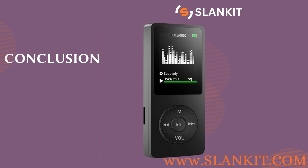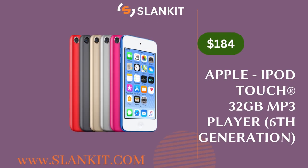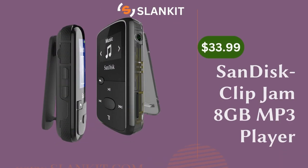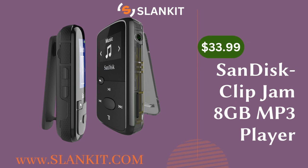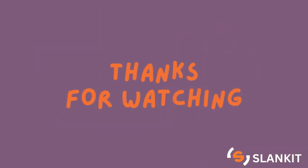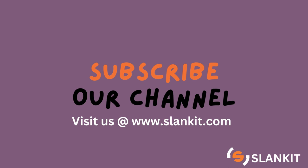Whether you are a music aficionado, a fitness enthusiast, or simply someone looking for an easy-to-use device that offers high quality sound, there is an MP3 player out there for you. If you are in the market for an MP3 player, we encourage you to consider purchasing one of these top picks. We offer competitive pricing and exceptional customer service, ensuring that you will be completely satisfied with your purchase. We hope this review is useful — send us a comment below, don't forget to subscribe for more product reviews, and check out our website at www.slankit.com.